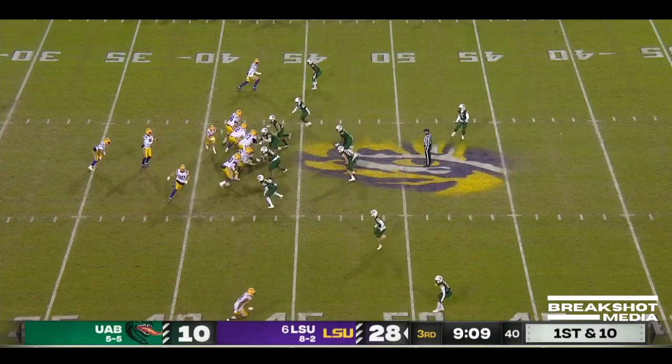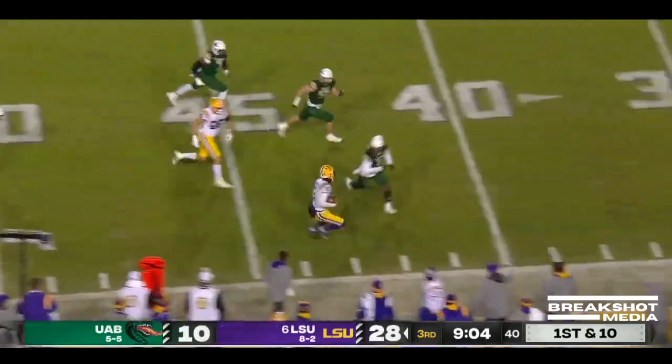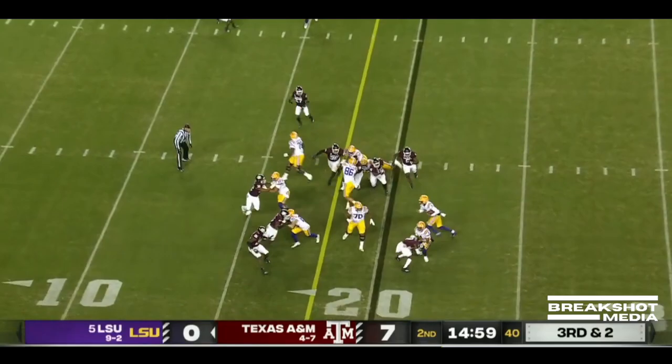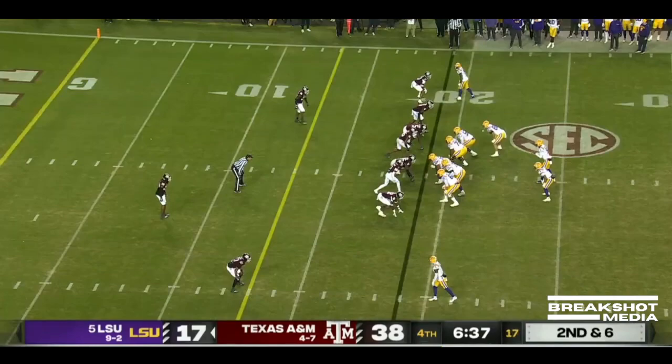LSU's got it. Jayden Daniels on the run, and it's a good one. Daniels utilizing the blocks inside the 10 and spinning his way in. Daniels somehow able to get free, keep his balance inside the 5.